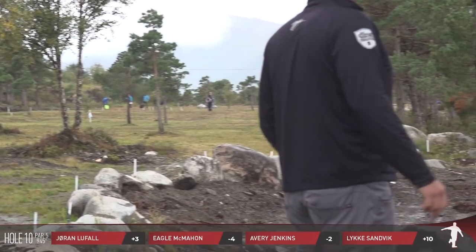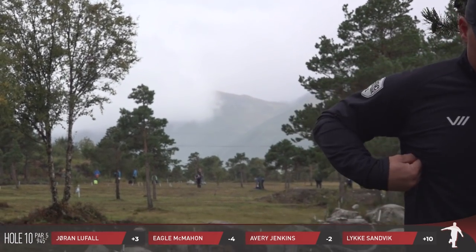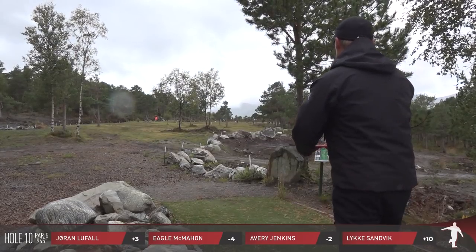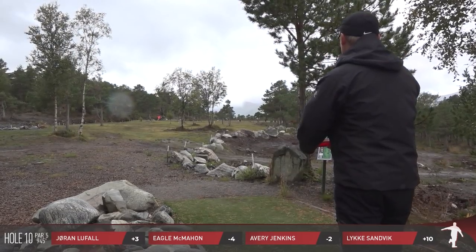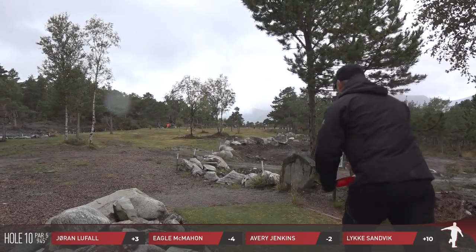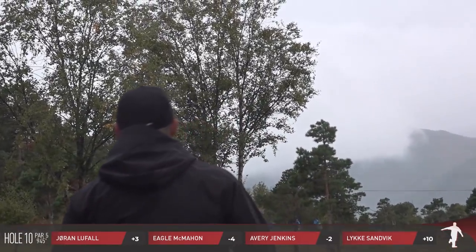I'm not going to call it a layup but it seemed like you didn't put everything into it. Avery gave a little bit more power there, but is it safe to say you weren't throwing full power? Yeah, I just really wanted to get in the middle of the fairway since it's such a long hole. A lot of it is the second shot, so you really don't need to give it all you can on a hole like this.